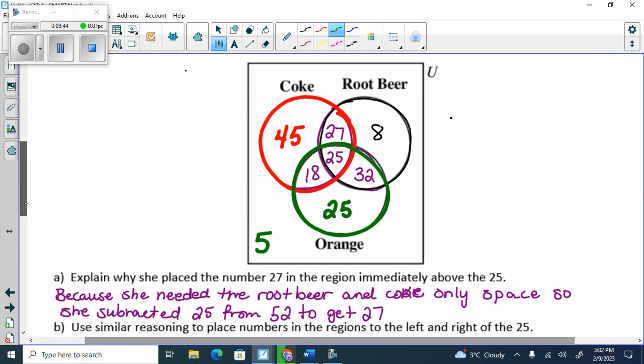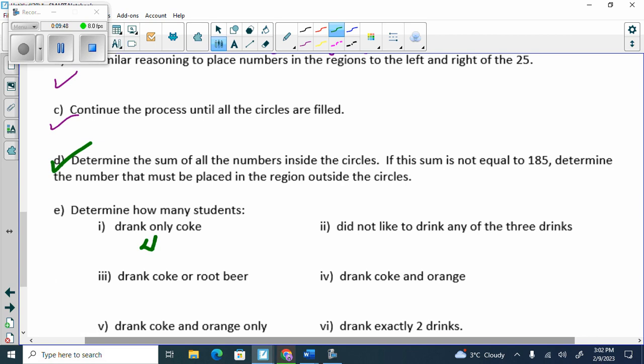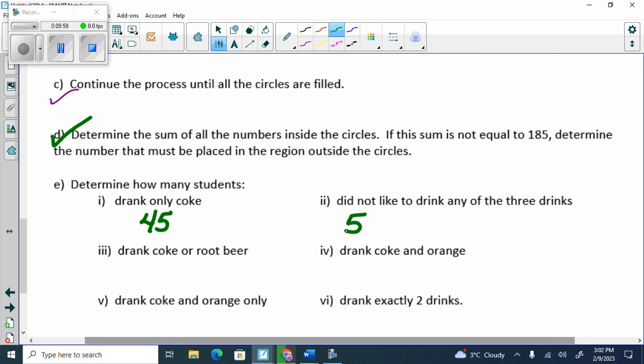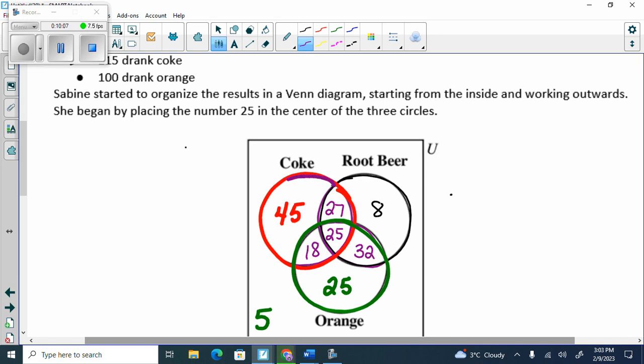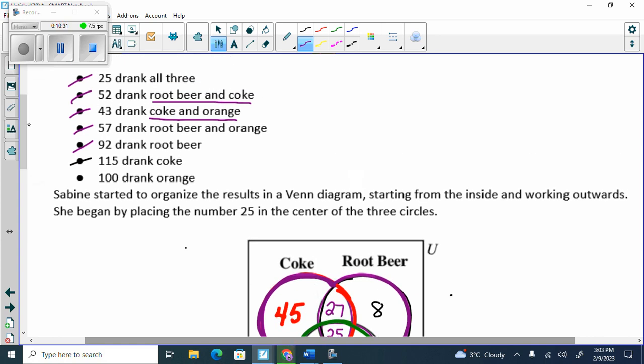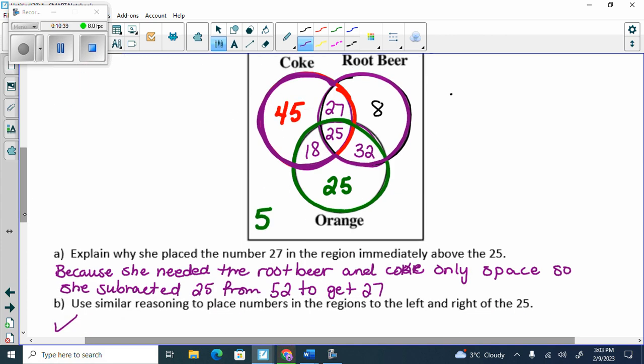How many drank only Coke? 45. How many did not like to drink any of the three drinks? The five on the outside. Drank Coke or root beer — what shape is OR? A snowman. So I go to the Coke or root beer snowman, add it all up — how many do I get? 155. Drank Coke and orange — they gave that to us — it's 43. If they said Coke and orange only, then it would be 18.